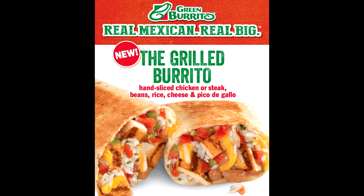What's the Grilled Burrito? It's hand-sliced chicken or steak, beans, rice, cheese, and pico de gallo. I got the chicken variant of this thing, so let's go ahead and try it out.